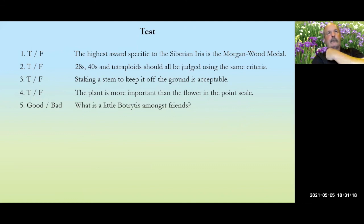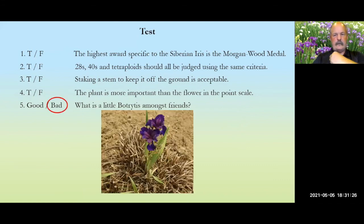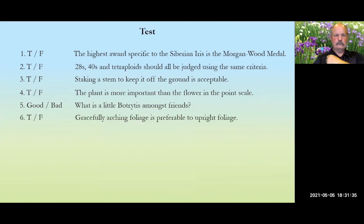Test question: a little botrytis among friends — a little attempt at humor. Botrytis: bad. Test question: gracefully arching foliage is preferable to upright foliage. One of the great things about the Siberian section is that not many things are 'preferable' to something else — that is absolutely false. Both upright and gracefully arching are equally attractive, and both are preferable to foliage that flops on the ground.